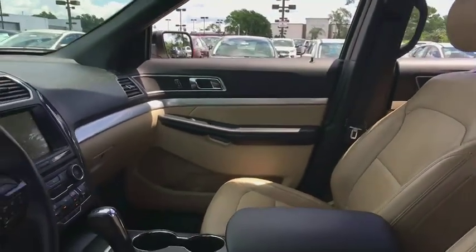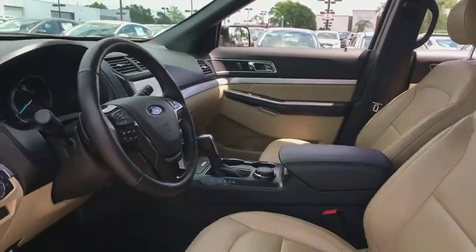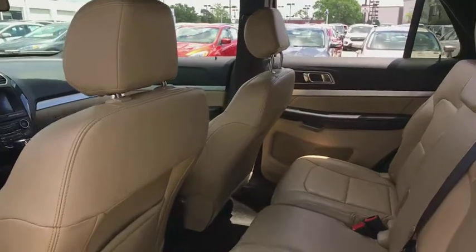Power windows, compass, security system, CD player, tachometer, brake assist, panic alarm, remote keyless entry, overhead console.